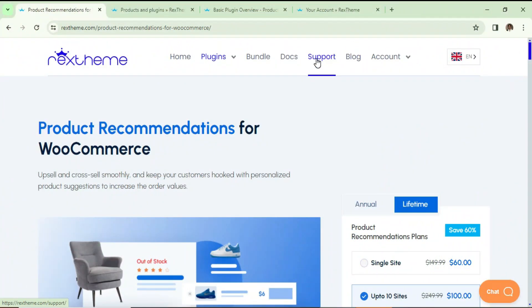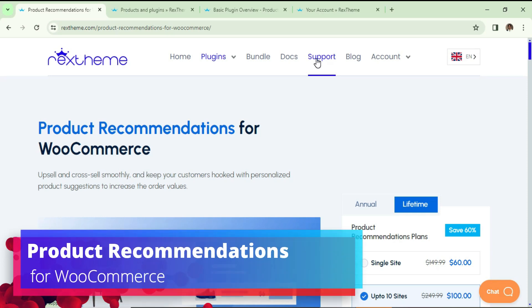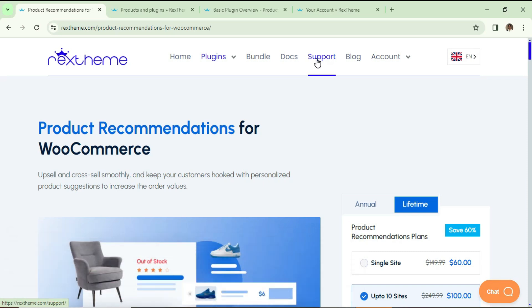Hello and welcome to Quick Tips, the WooCommerce video series. In this video I'm going to install a new plugin for the WooCommerce website. The name of the plugin is Product Recommendations for WooCommerce. Using this plugin you can improve the sales on your WooCommerce website — you can easily upsell or cross-sell on your website.